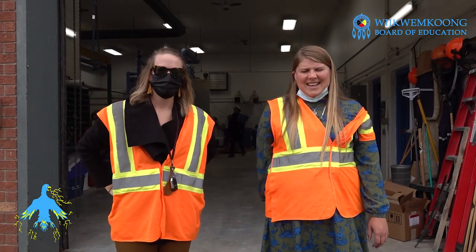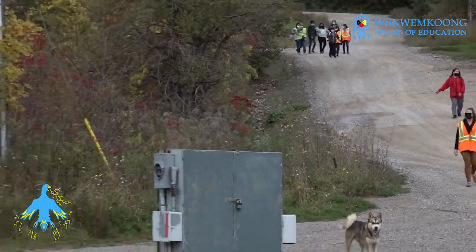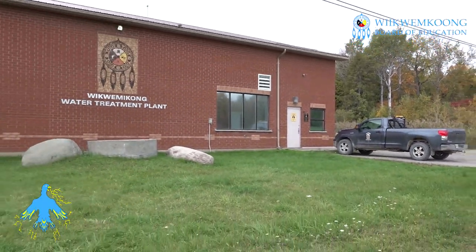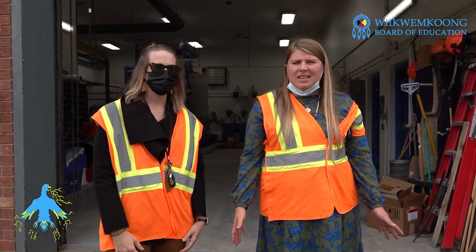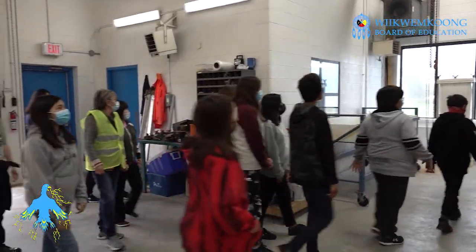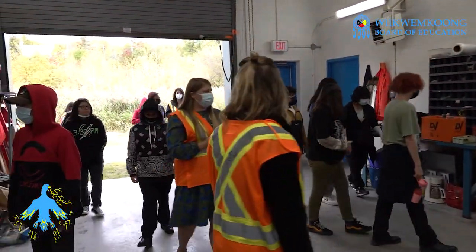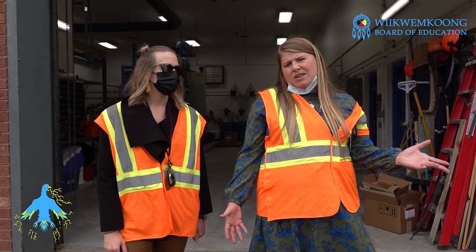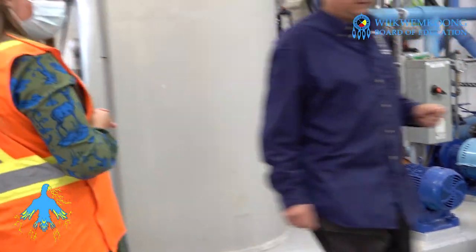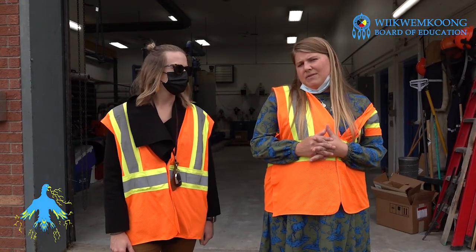Hi, I'm Miss Leeson and I'm Miss Clark and we're here with our grade 8 classes at the water treatment plant in Wakumakong. We're here because in science we're doing water systems and we thought it was a great opportunity to show the kids how the community gets clean drinking water, because there's a lot of people in the world that don't have clean drinking water. We wanted to see how the process is done and how we get water to our homes and community, just to make it a little more relative to their lives.